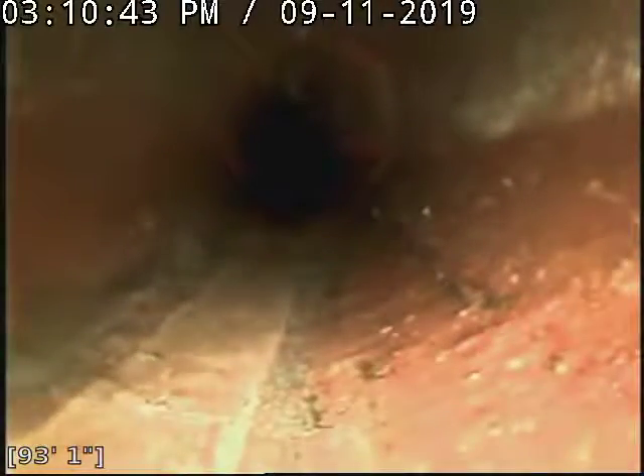We'll mark that second fracture, just about two feet away from the first fracture. We'll continue on our way through the clay here.